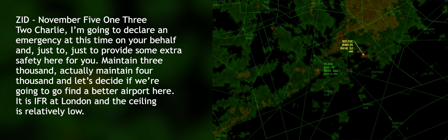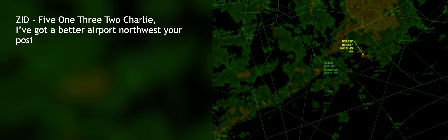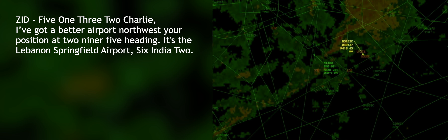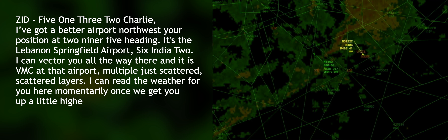It is IFR at London, and the ceiling is relatively low. How far away is the better airport? I've got a better airport to the northwest of your position at a 295 heading — it's the Lebanon Springfield Airport, 6 India 2. I can vector you all the way there. It is VMC at that airport, multiple scattered layers. I can read the weather for you once we get you up a little higher.